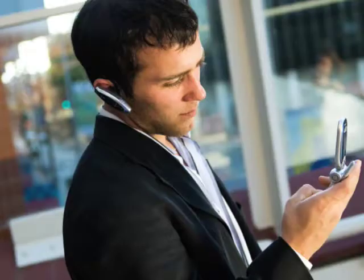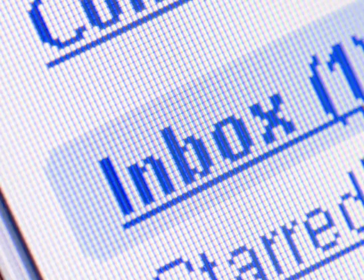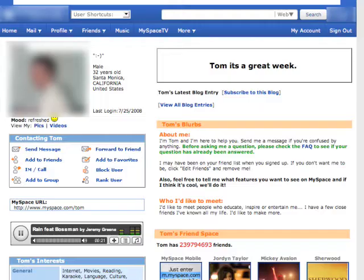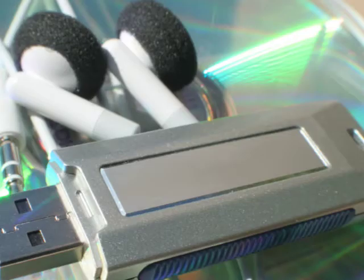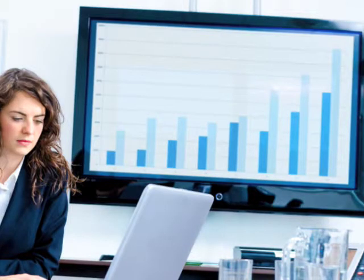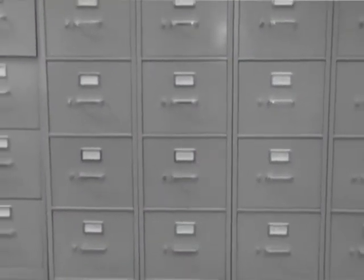In the last 20 years, computers and the Internet have changed the way people run their lives and their businesses. Consumers don't shop the same way, communicate the same way, or get information the same way. In turn, businesses don't organize, operate, or market the same way. So why would you continue to file papers the same way?